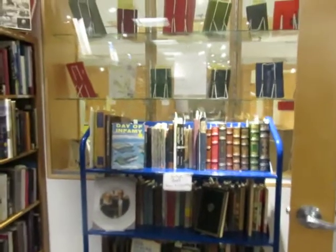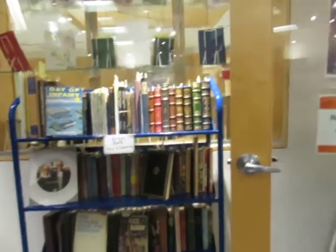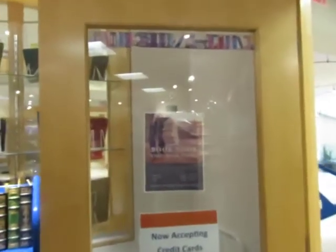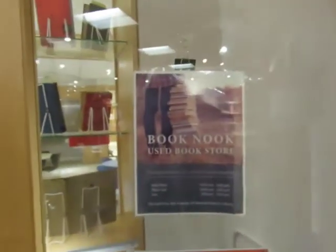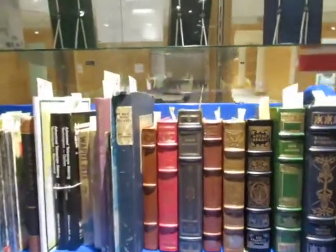I haven't made a video of the Book Nook, the library used bookstore, in a while, so I thought I'd show you guys since I'm always talking about volunteering at the Book Nook.